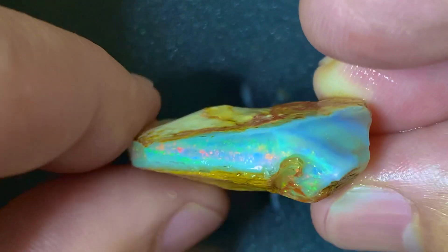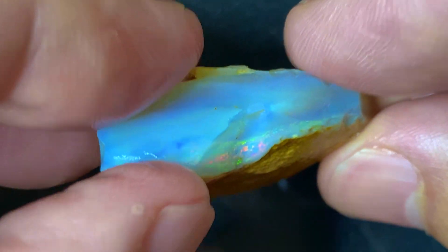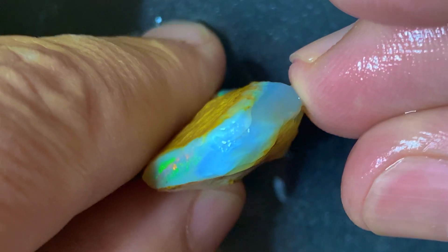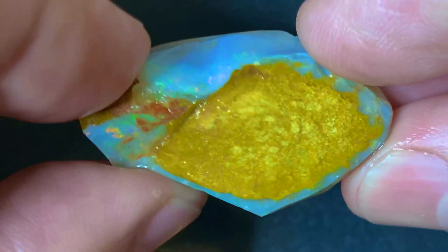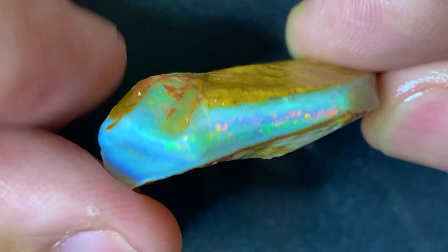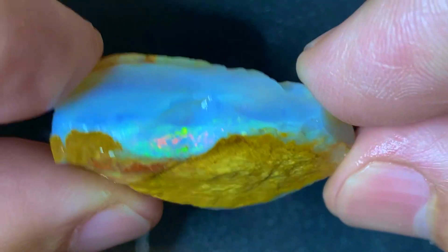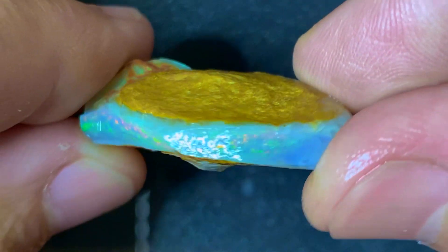It's got the color here, and it seems to be going around there. There's a bit of sand and dirt here but it looks like it's going there, so it's on both sides of the stone. It's not much on the tip here but it probably will go under there. It's always a risk with the rough, isn't it? And this is an $800 stone.